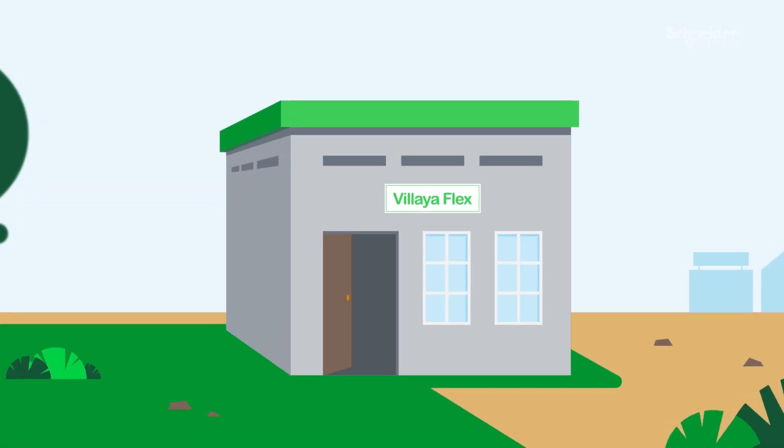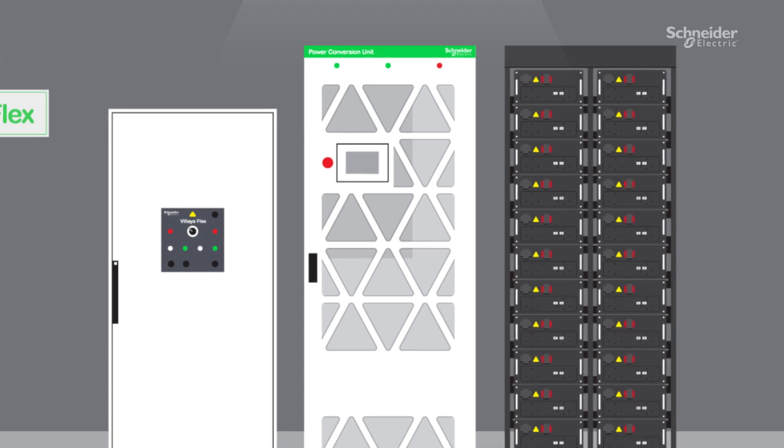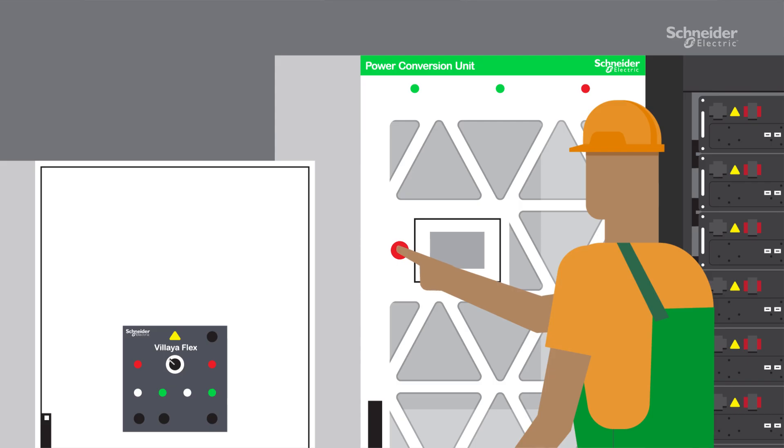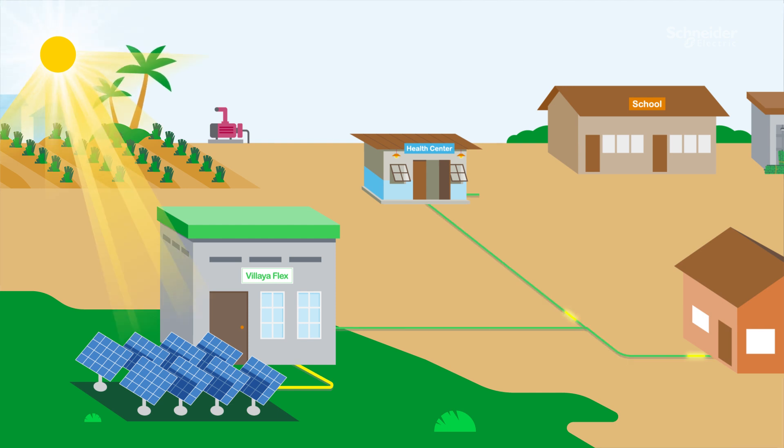Schneider Electric has developed Voliaflex, an all-in-one pre-packaged microgrid solution designed specifically for off-grid communities in remote and rural areas to enable affordable energy solutions.